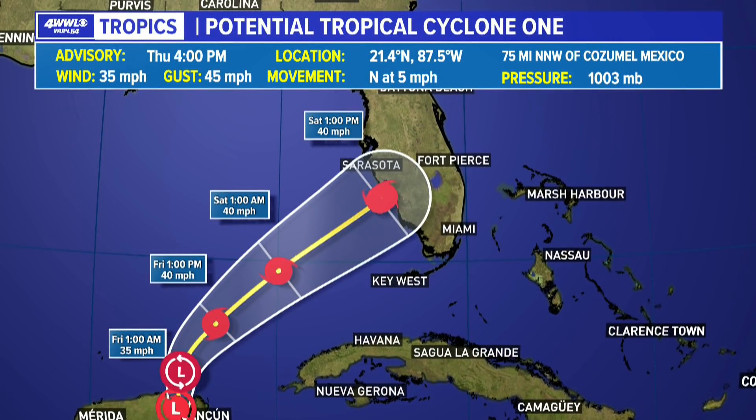So what the Hurricane Center is thinking is that by late tonight, early tomorrow, we're going to see this become tropical depression number one, and then possibly at some point tomorrow becoming Tropical Storm Alex, as it makes its way south of Sarasota, kind of around the Fort Myers area, by Saturday afternoon. Keep in mind, this is only showing you where the center of circulation is.